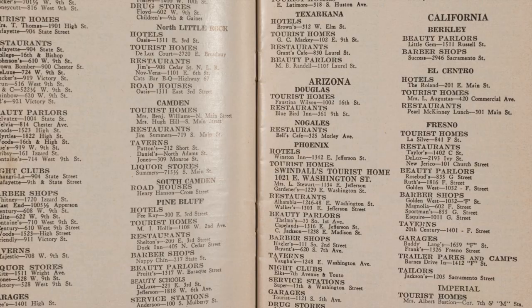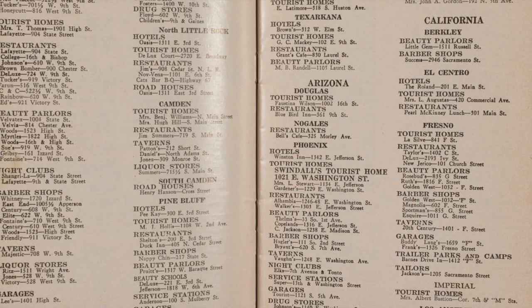And now we'll hear from Benjamin Stone for more information about the Negro Motorist Green Book and for some examples of how it's used in teaching and research at Stanford.